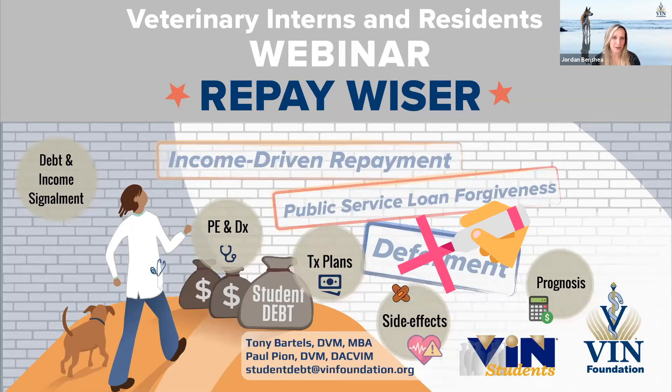Thank you so much for joining us for this Veterinary Interns and Residents webinar, a collaboration with VIN Foundation and VIN Students. My name is Jordan Vinchia. I'm the Executive Director of the VIN Foundation, and we're thrilled to have you with us.